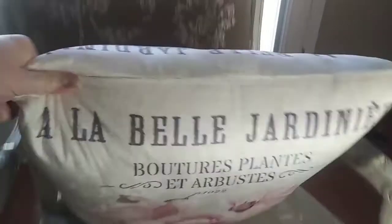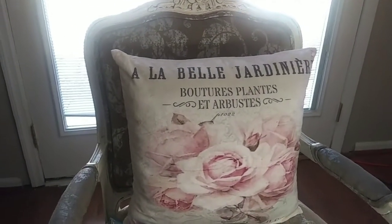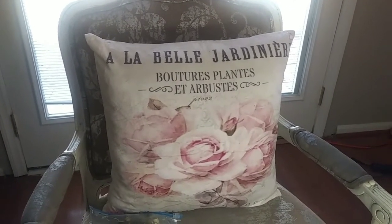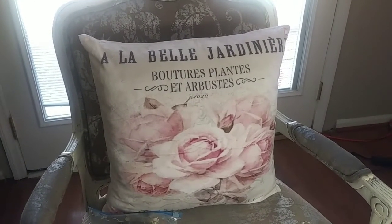It looks super chunky — look at that. It looks so, so cool to me. I love it! Thanks again for giving me this present. I appreciate it so much.